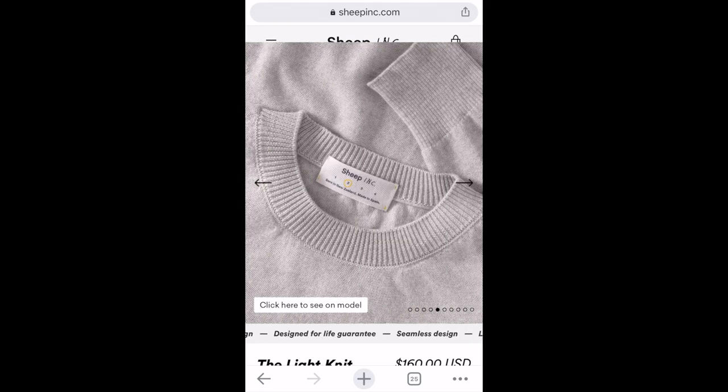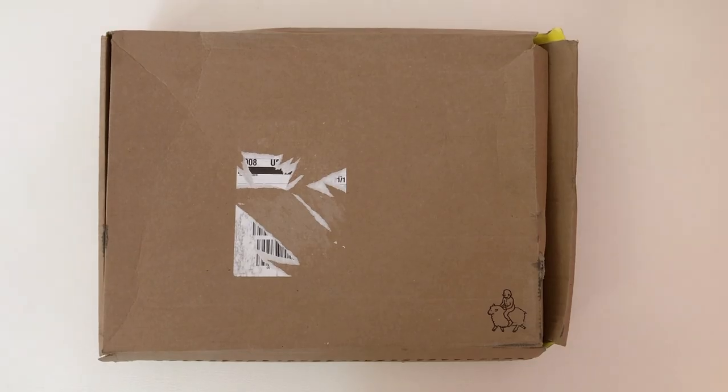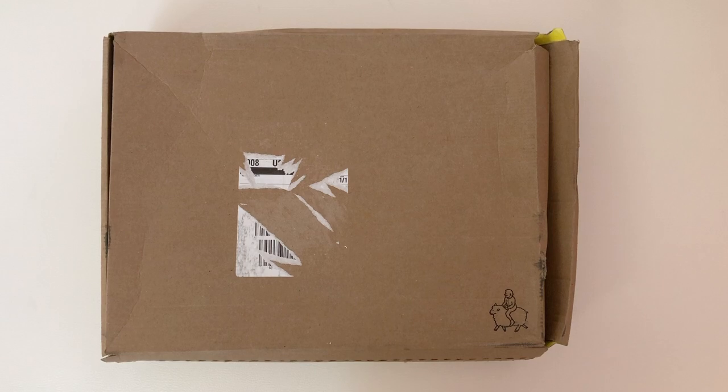I purchased the light knit in moon gray in a size one. It arrived quickly from Bedford, England to the U.S. via DHL — it took four days. The box was damaged in shipping, but the contents were fine.